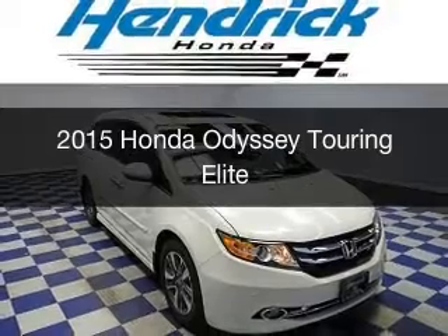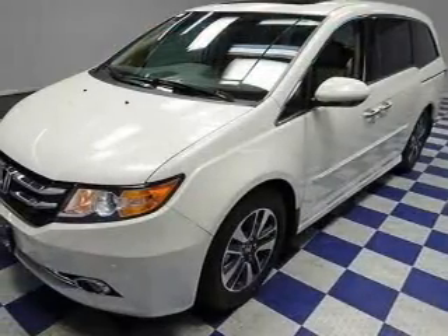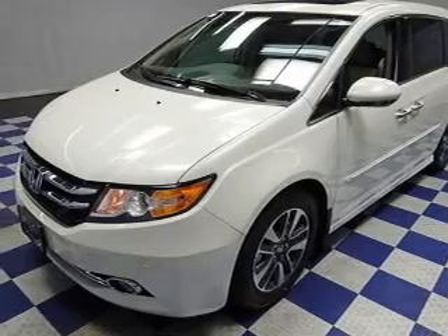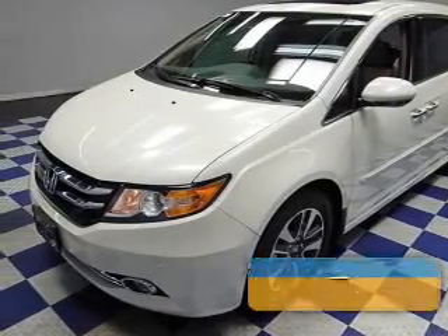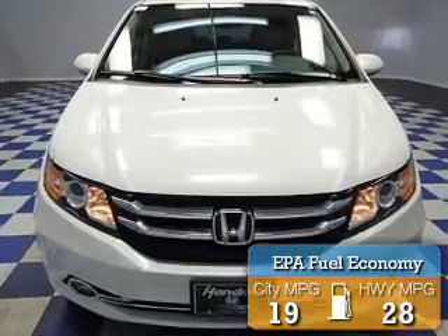This could be the vehicle you're looking for. Powered by front-wheel drive, a 3.5-liter 6-cylinder engine, and a 6-speed automatic transmission, great fuel efficiency saves you money by requiring fewer trips to the gas station.